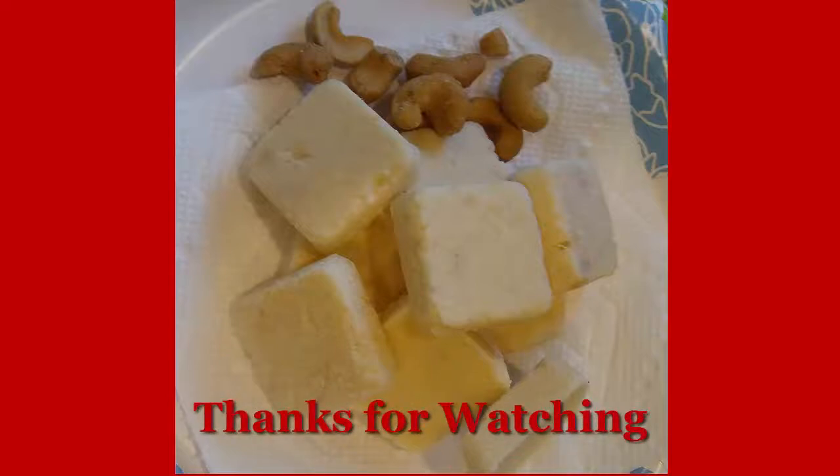Thanks for watching. If you haven't subscribed yet, please hit that subscribe button, don't forget to like and share with your friends. Stay healthy and keep eating keto, bye-bye!